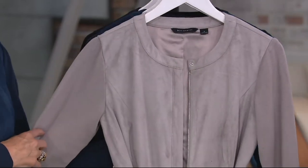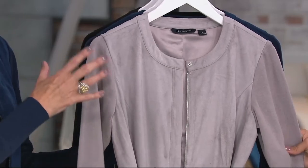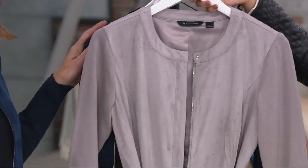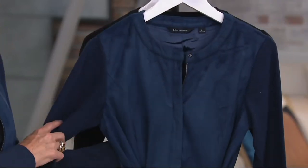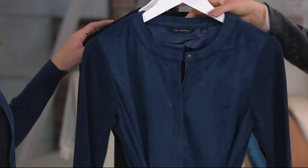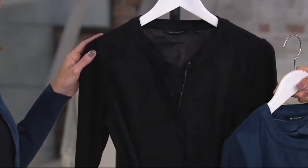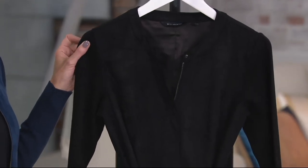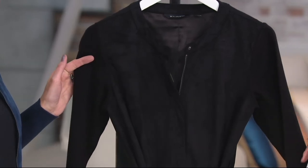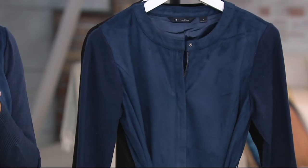And then we have your flint gray — Halston loved his gray, so we like to include grays a lot in our line. I love gray too. And then we have the navy smoke — that's the one I had to grab. You could really pick up quite a few if you love them. I was reading online that some people did pick up more than one color. And then we have the black, which is our solid choice — you just can't go wrong with it.